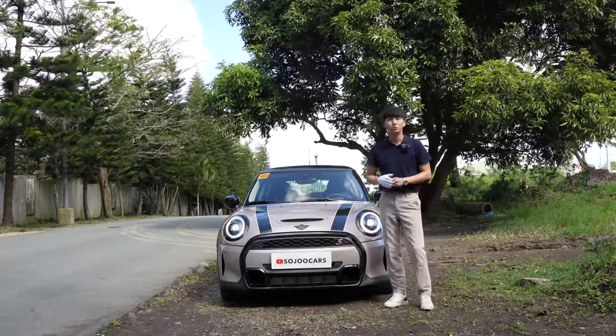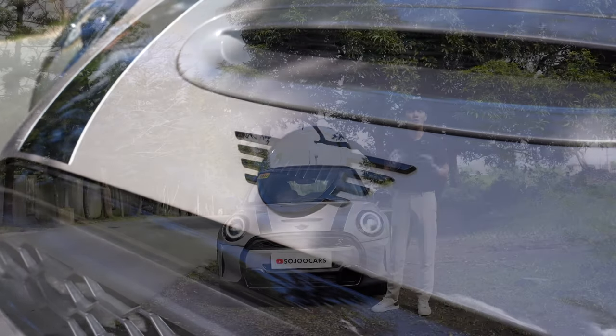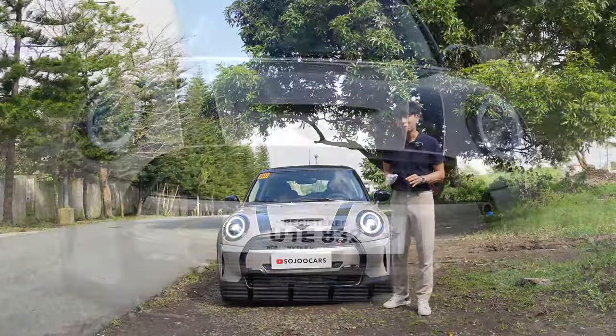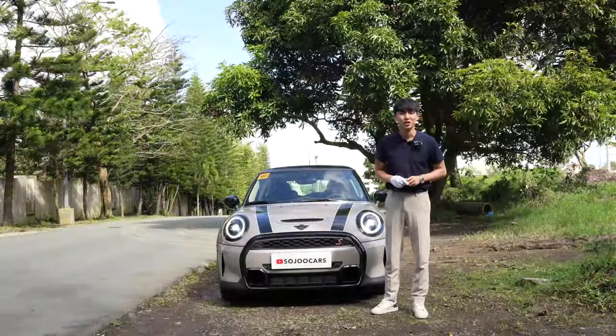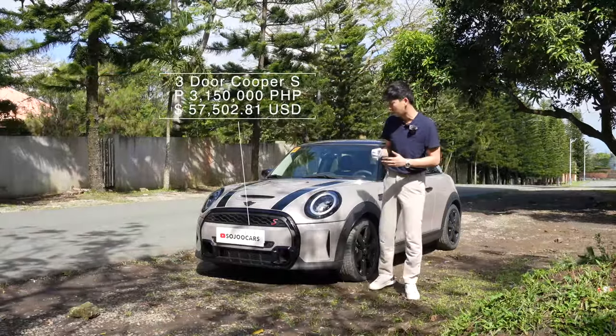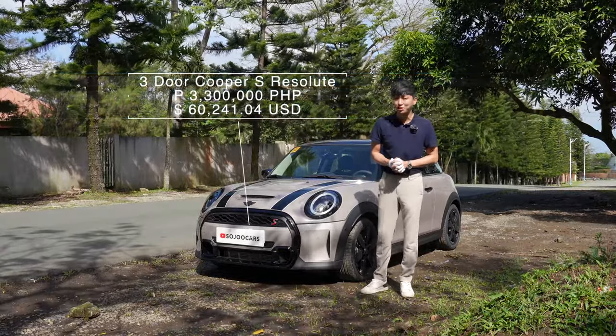Annyeong everyone, this is the brand new 2023 Mini 3-door Cooper S. There are so many potential benefits that you get when you add a Mini to your garage. Starting at 3,150,000 pesos, you may also go for the Resolute variant which costs 3.3 million pesos.